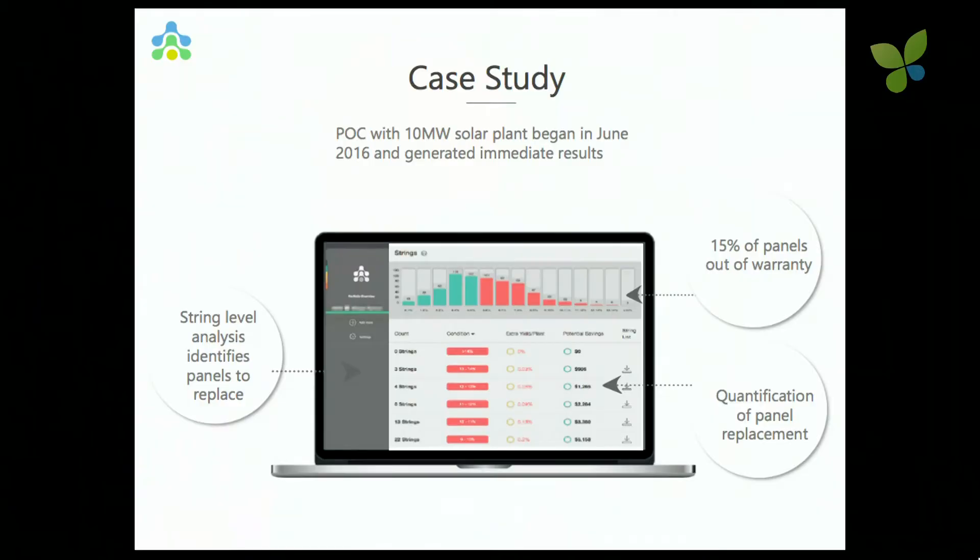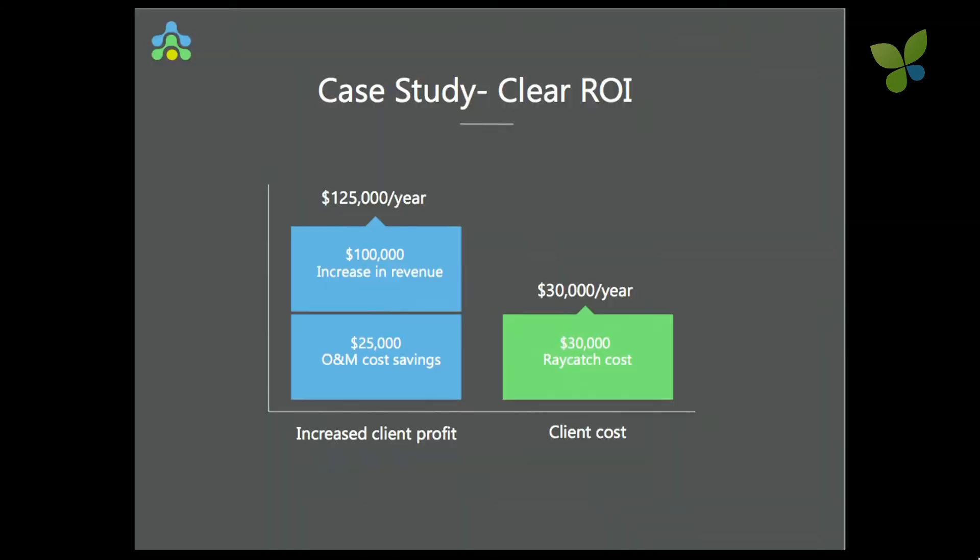Case study: in June 2016, not long ago, we started with our POC or MVP. One of our customers gave us a plant of 10 megawatts that he thought was actually good. We found out that 15% of his panels were under warranty and they should warranty-claim them — they're now in the process of doing so. It represents an increase of more than $125,000 a year in insights we found, while the cost is a fraction of that. And of course it's software, so it could be even lower if needed.